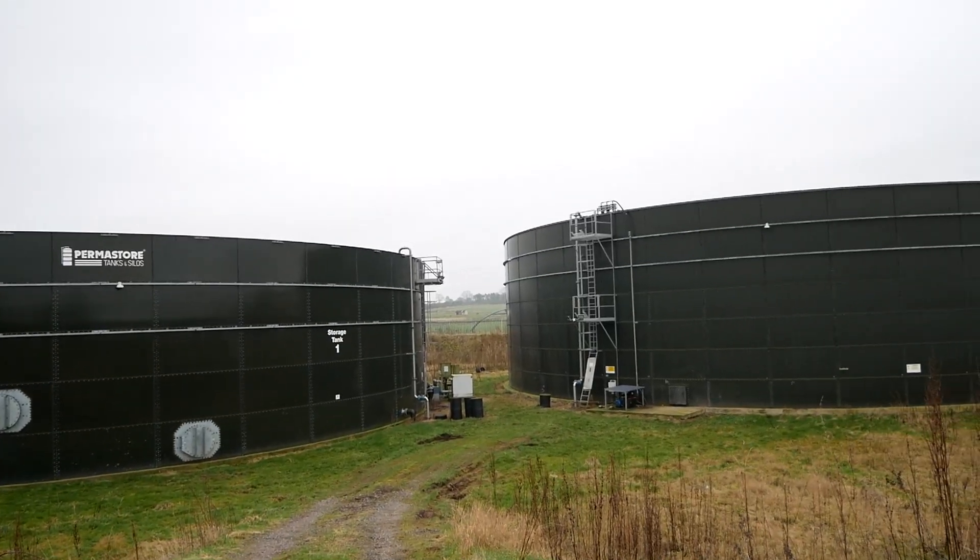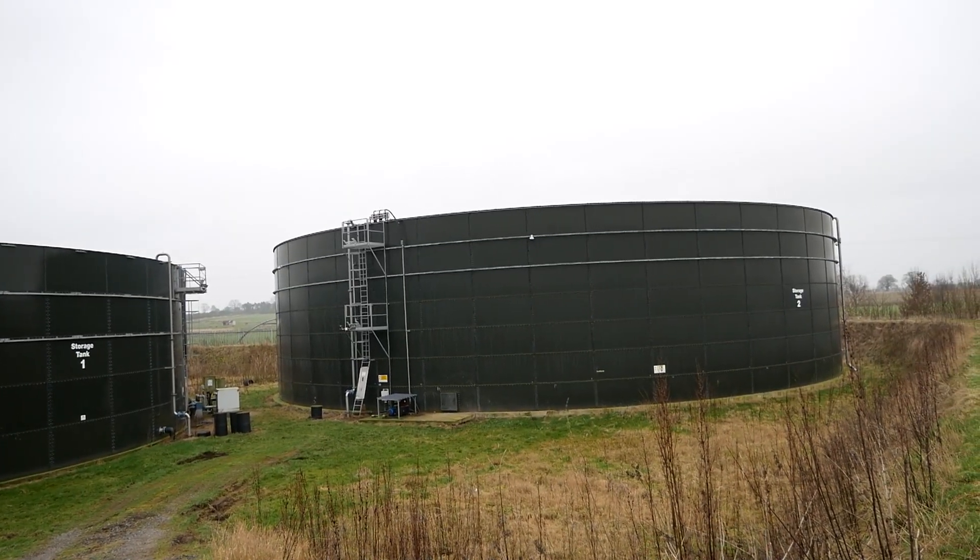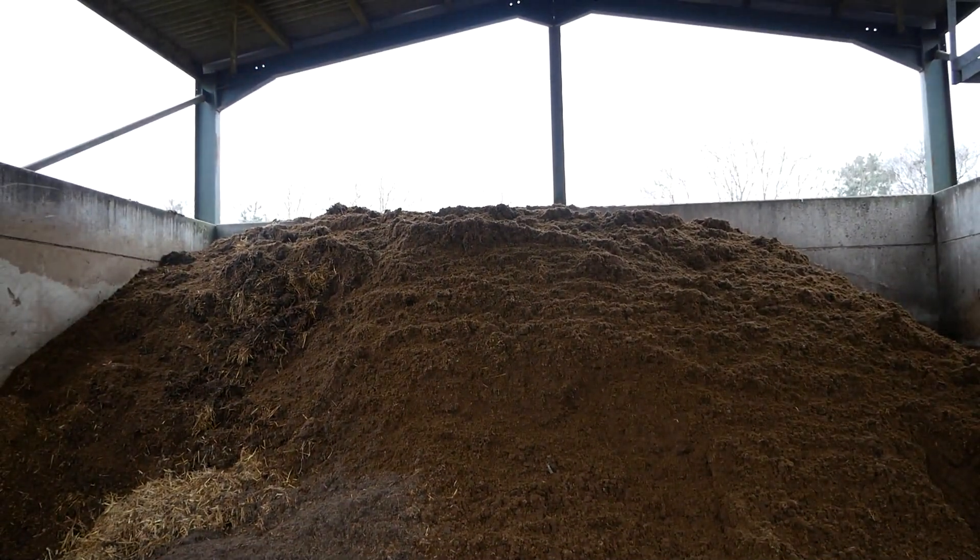There's a solid element which is about 18 to 20% dry matter, which is stored in a covered shed and can then be transported either onto our fields or exported to neighbours.